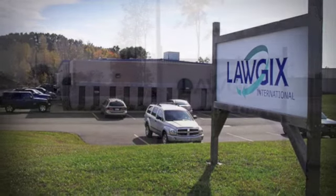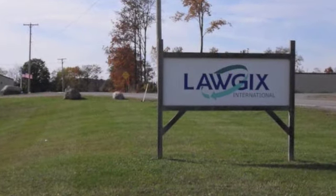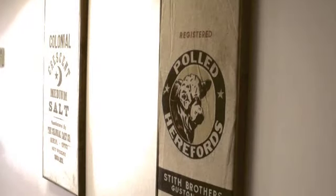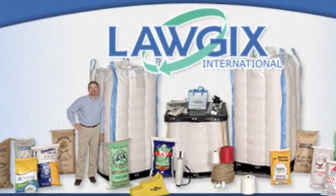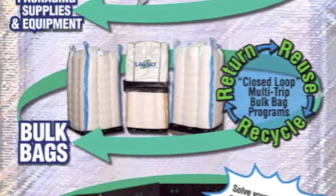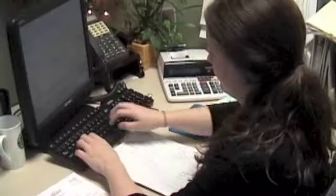Logix International, Bulk Bags and Other Quality Packaging. Logix International, a packaging company specializing in bulk bags, was founded by a core leadership team of industry experts with years of experience, diverse skills, and strong alliances with both suppliers and customers.